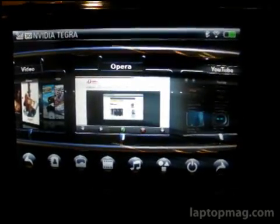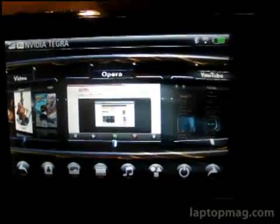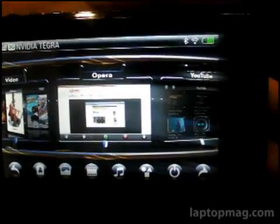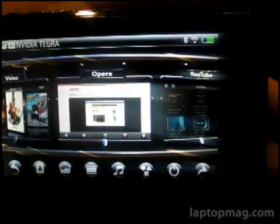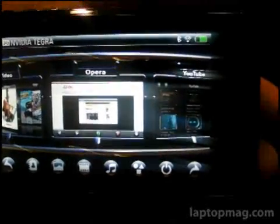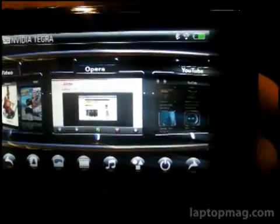This is Todd Hazelton with Laptop Magazine. We're here at CTIA Fall 2008, checking out a new prototype that's running on NVIDIA's Tegra platform. We're here with Opera because they just announced that they would be the default browser on NVIDIA Tegra systems.